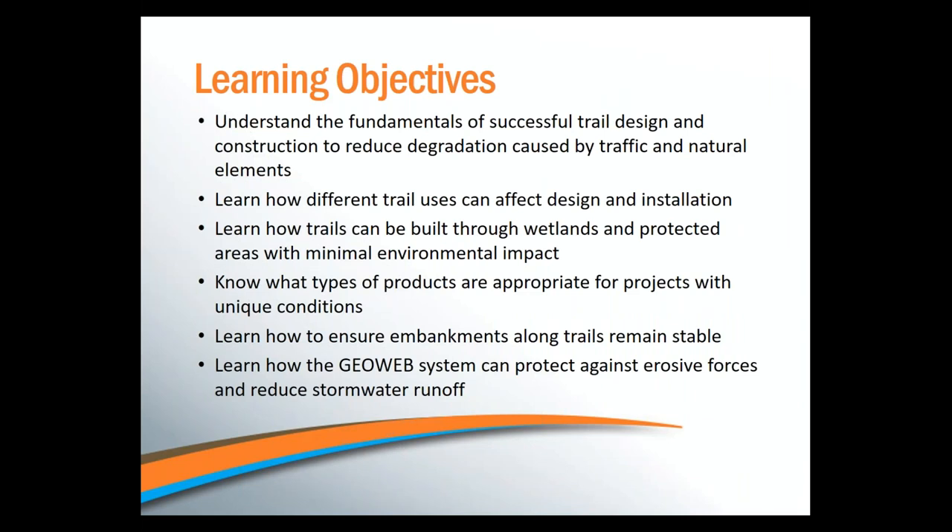Here are the things I hope you get out of today's presentation. I want you to understand how to properly build trails to reduce the impact to the surroundings, how different trail uses can affect the design, how to build through wetlands or other environmentally sensitive areas, and which products are most applicable for unique conditions that may be encountered. We're also going to touch on wall and slope design to ensure that embankments along trails remain stable.